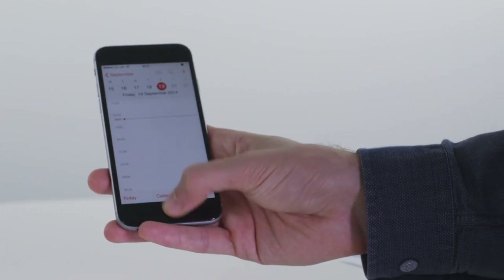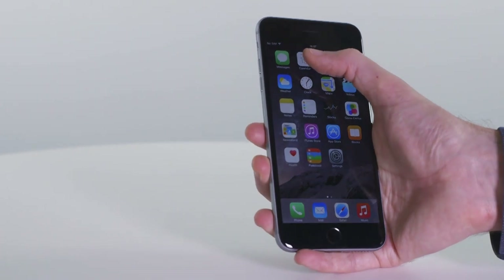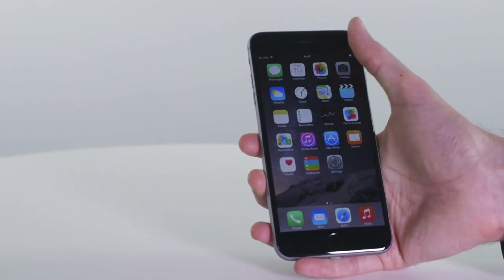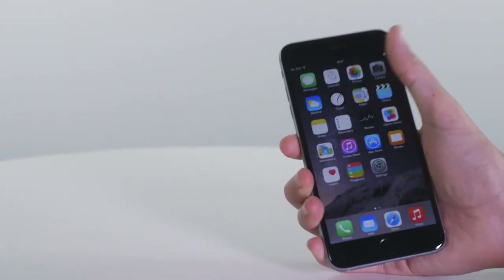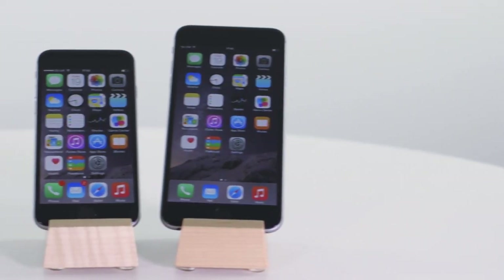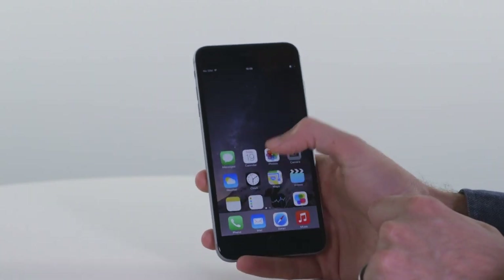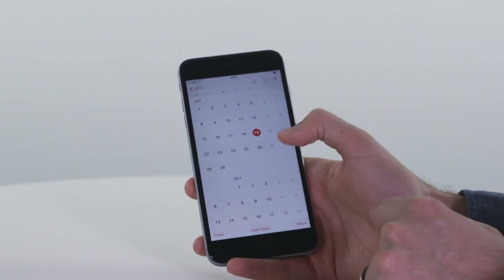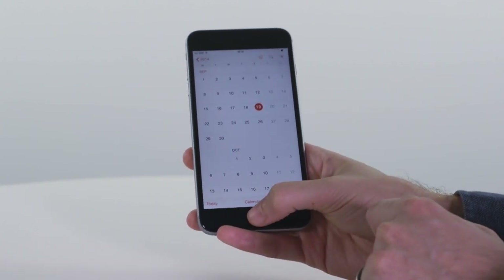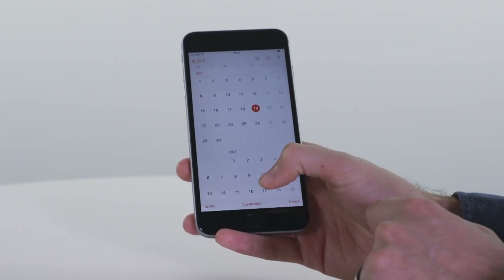However, it has struggled to use the iPhone 6 one-handed, even for me, and it's all but impossible to use the iPhone 6 Plus comfortably. Anybody with smaller hands would likely struggle with either of them. Apple has introduced what it calls Reachability to provide a possible solution — this lets you slide the top half of the screen down by double tapping the home button. It works, but it looks less than elegant in practice.